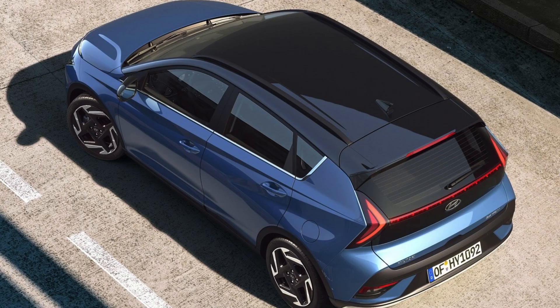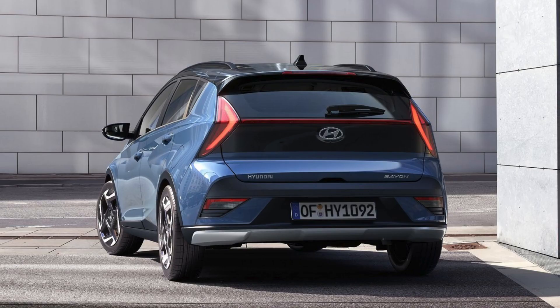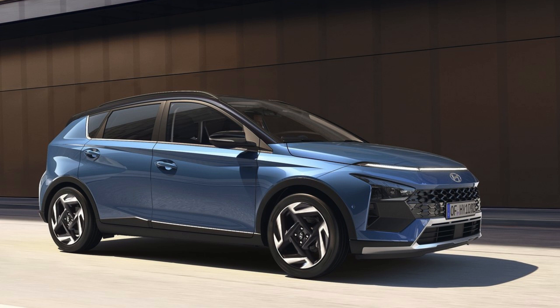The Bayon, Hyundai's smallest SUV, stands out from its competitors with a range of innovative semi-autonomous driving features. Lane-following assist (LFA) keeps the vehicle centered in its lane, while forward-collision-avoidance assist (FCA) not only sounds an alarm, but also applies the brakes when necessary to prevent collisions with cars, pedestrians, and cyclists. Additionally, the FCA includes junction turning, a feature that can prevent collisions with oncoming cars when turning at intersections.